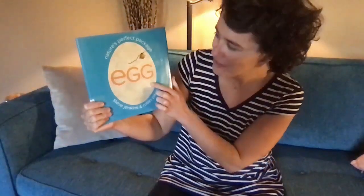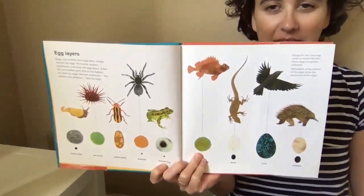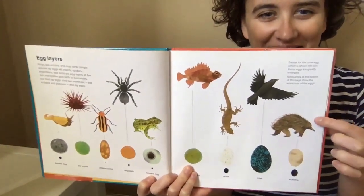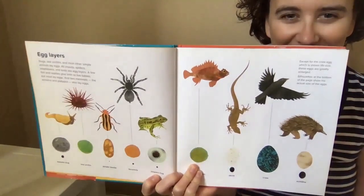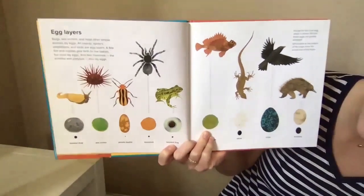This story is called 'Egg: Nature's Perfect Package.' This book has a lot of information in it. I moved to a room with more light so you can see all the great pictures. This little animal is called an echidna — it reminds me a bit of Hedgy. Can you remember the name for animals that lay eggs or hatch from eggs?